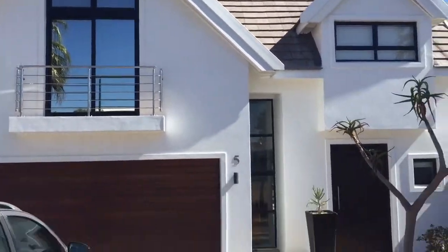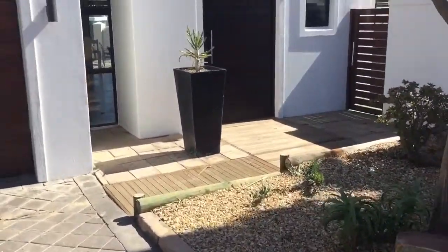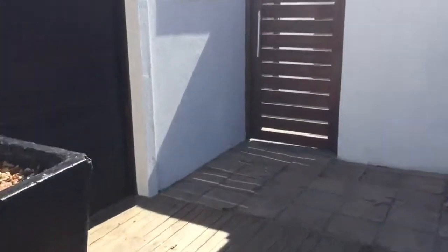Okay guys, this is the four bedroom house on the canals. Number five canal road, if you want to look it up on Google Earth.